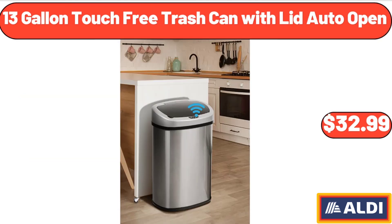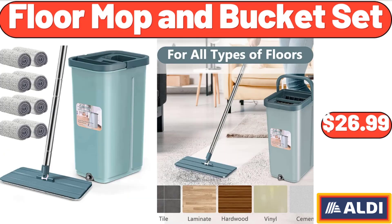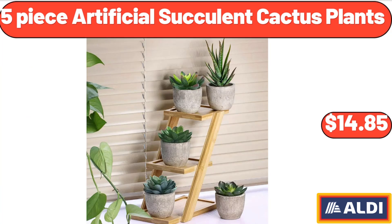13 Gallon Touch Free Trash Can With Lid Auto Open, $32.99. Portable Car Vacuum, $24.99. Floor Mop And Bucket Set, $26.99. 5 Piece Artificial Succulent Cactus Plants, $14.85.